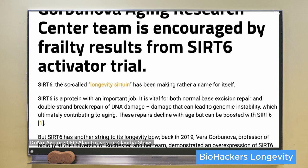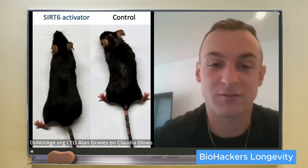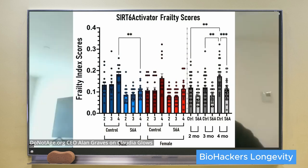Old mice were divided into two groups — the first group given SIRT6 activator in their food, the second group given regular mouse chow. After a few months, both groups were given health checkups using a frailty score that measures grip strength, walking speed, gait, eye condition, hair condition, alertness, and other factors. The higher the score the more frail the mouse. The mice that received SIRT6 activator had significantly lower frailty scores, and the difference was so astounding that Professor Gorbunova said they needed to get this into human trials right away.